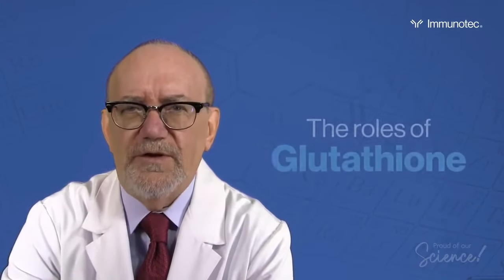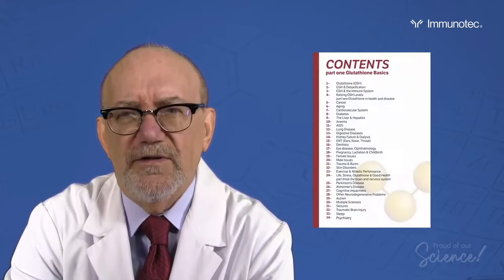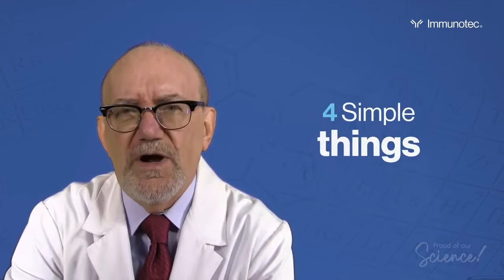Let's look at the roles of glutathione. In my book you can read about literally dozens of things that glutathione does inside of your body. There's a huge list, but when you break it down to four simple things, you've covered about 90% of what's most important about glutathione.